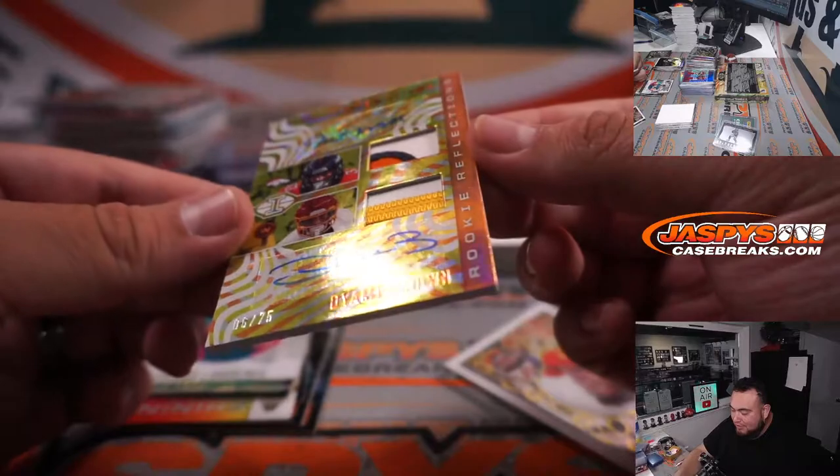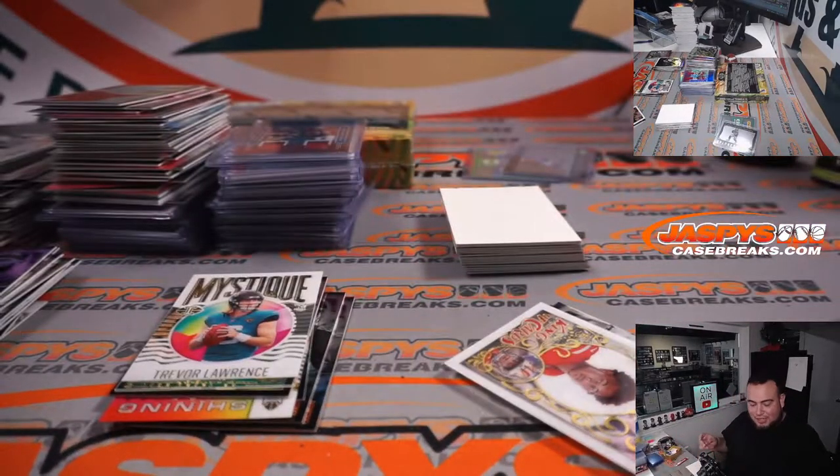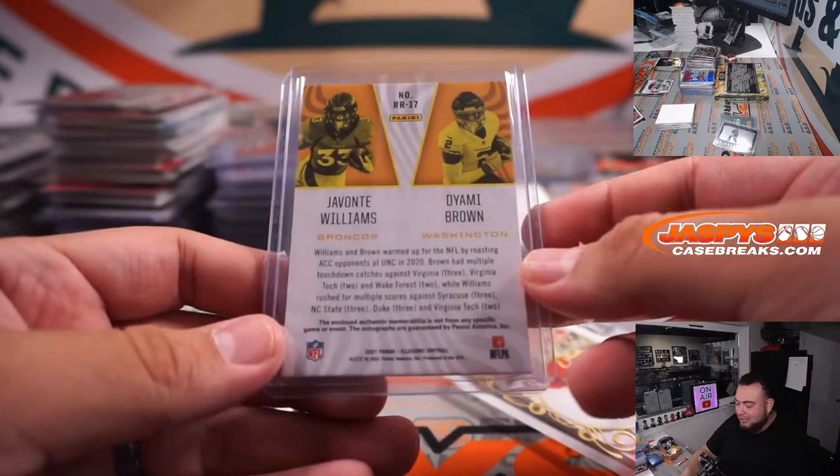Whoa — Deami Brown and Javonte Williams out of 75. That'll be a randomizer — Broncos.